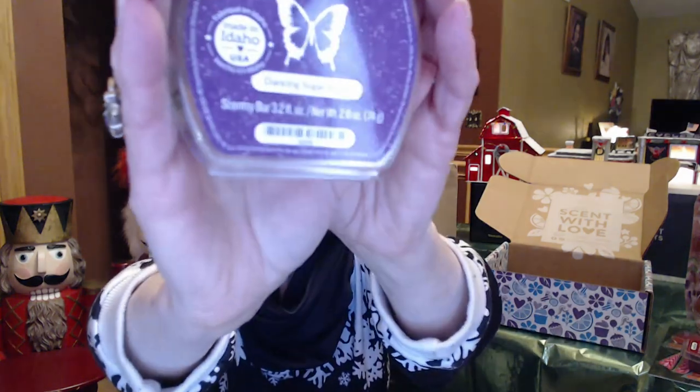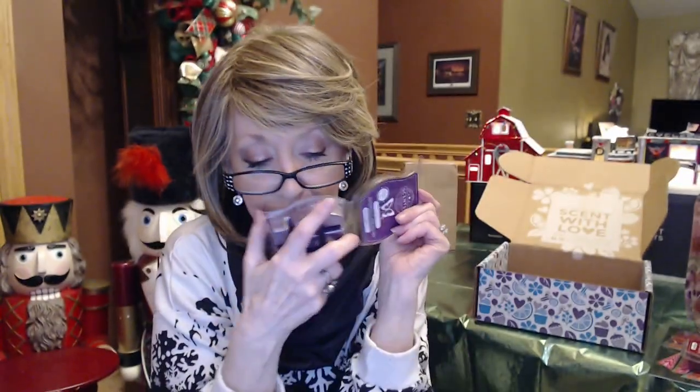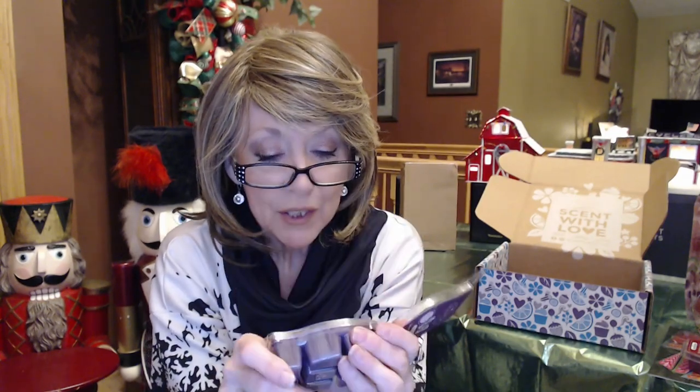Next we have Dancing Sugar Plums. This one I had last month — I purchased it on my own. It's so pretty. It's like a rich spice plum, vanilla, and sweet cinnamon apple. So this is really going to be a nice one too.